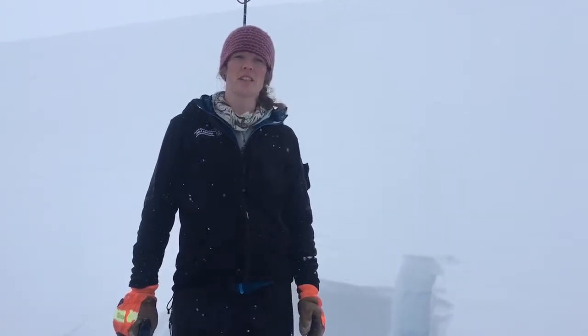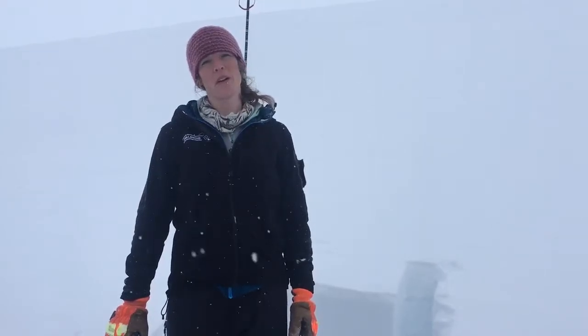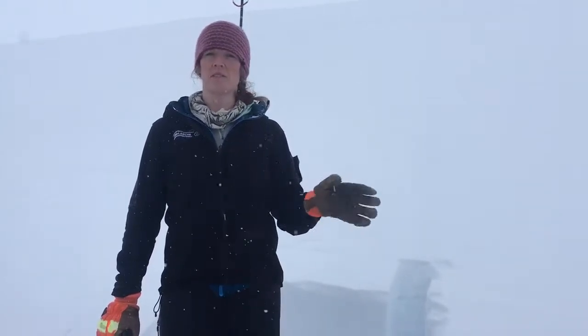Hi, this is Heather with the Chugach National Forest Avalanche Center. We're on Magnum. It's Thursday, February 22nd, and we're at about 2,000 feet.